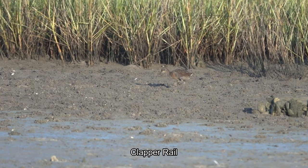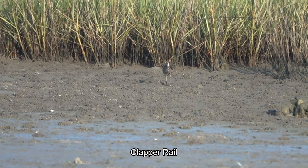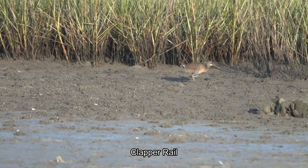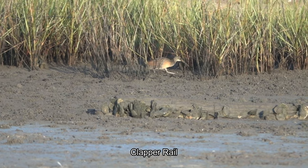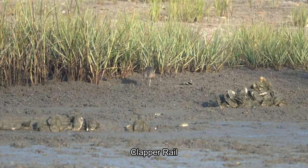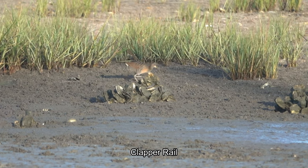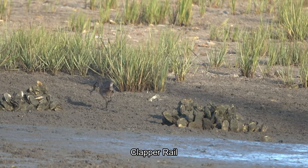Grey-headed heron. Hey look at that clapper rail! Usually they're hidden, but this one is out. So what is it doing? Trying to find some food. These birds are kind of secretive — usually they are hidden, but sometimes they come out. Got something!